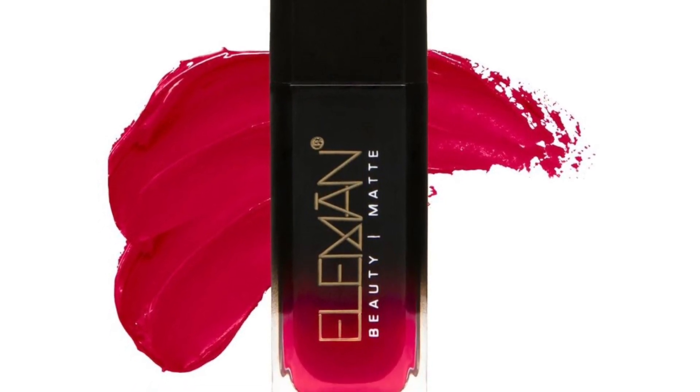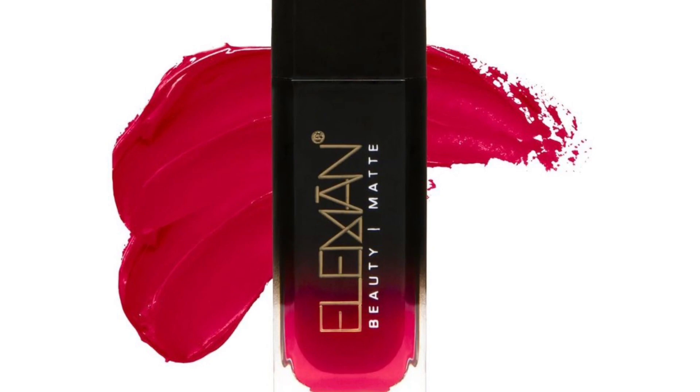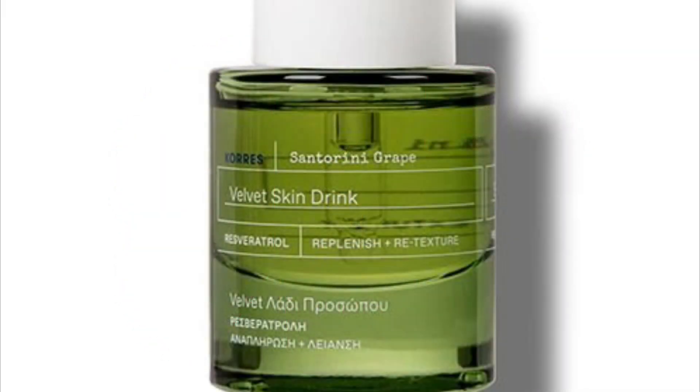Next up we have the Almond Matte Liquid Lipstick by Almond Beauty, and this product retails for $18. Let me know what are your thoughts on it.